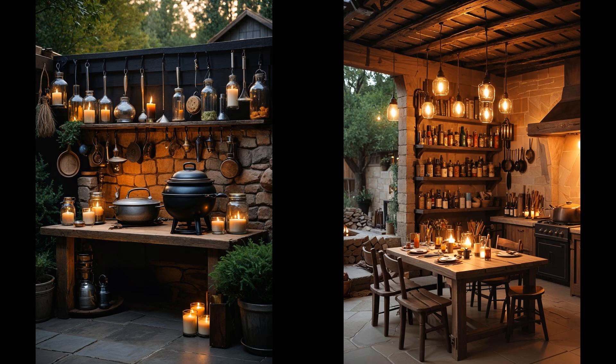Imagine firing up the grill as potion bottles glint in the sunlight. Spellbook menus guide your meal, listing dishes like herbology salad or mad-eye steak. Flickering, floating candles overhead set a magical atmosphere — it's like stepping into Diagon Alley without leaving your backyard. While enchanting, constant candle upkeep might be pesky, and hunting for authentic-looking potion bottles can be a challenge. But with a little effort, you'll create an immersive space that wows every guest, wizard or muggle.